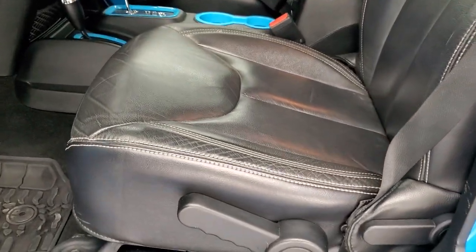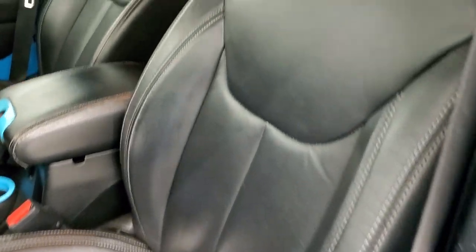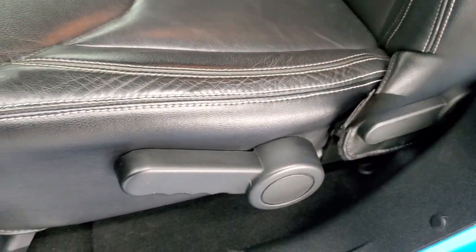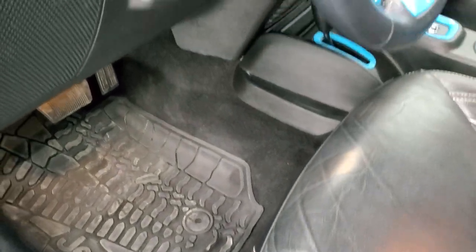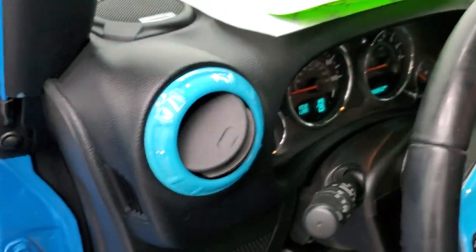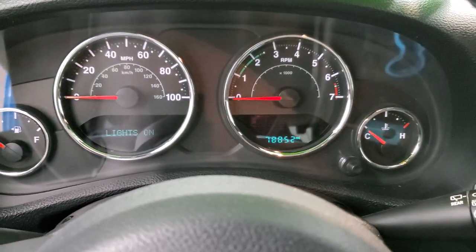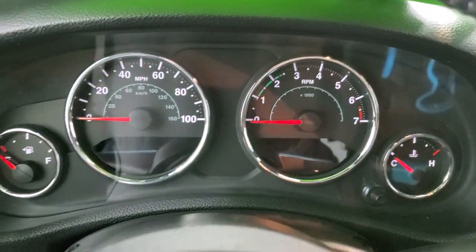You do get heated power mirrors with the silver backs on them. Inside, the Sahara or Chief package gives you the black leather interior. There are no rips or tears on these seats. Both of the front seats are heated. You do get the driver's seat height adjuster. This Jeep comes with all-weather floor mats throughout. You also get a nice set of grab bars up here. You can always tell if it's got the Alpine sound system — it'll say Alpine there on the newer Wranglers.